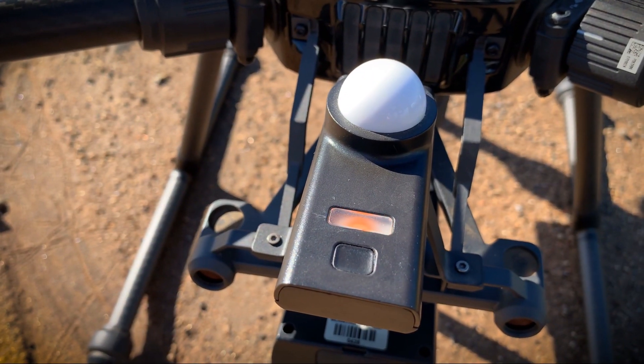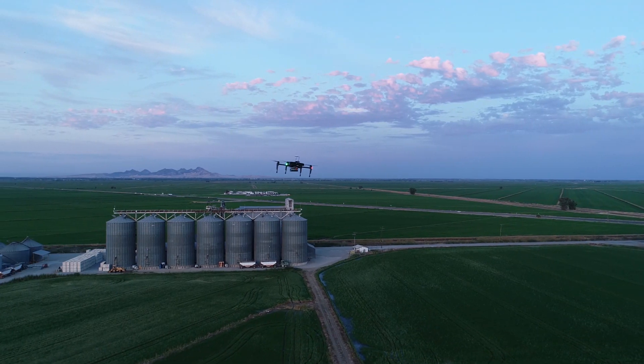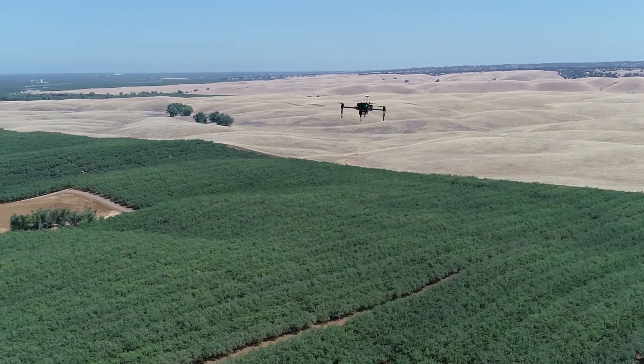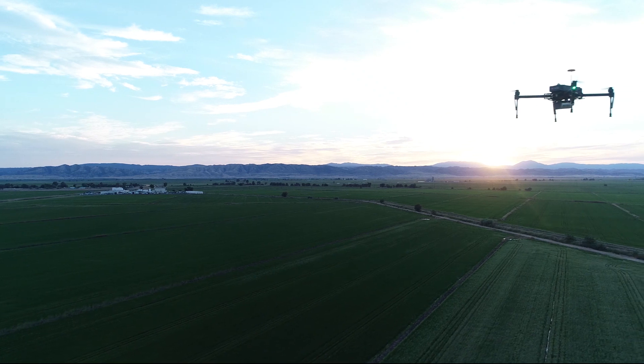Our patented sunlight calibration technology changed the industry. You can now accurately compare results collected at different times of day, different days, and even different seasons. Before this solution, your results would change with the sun, depending on when you collected your data.